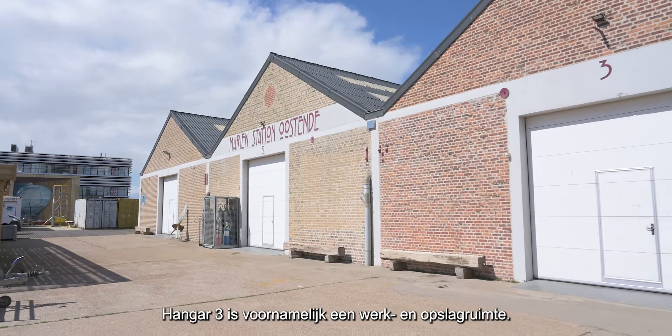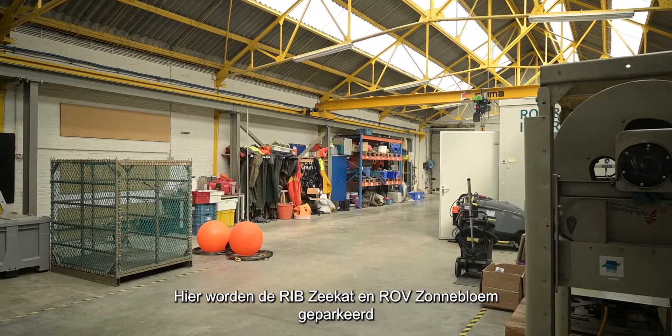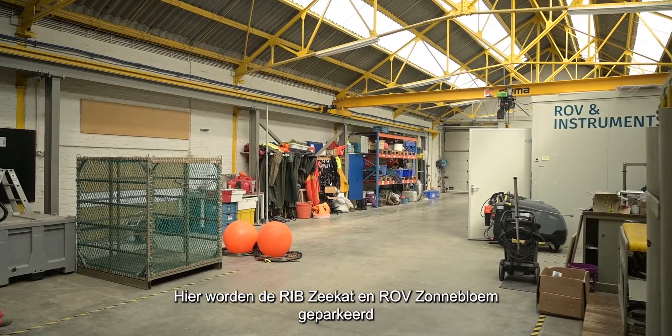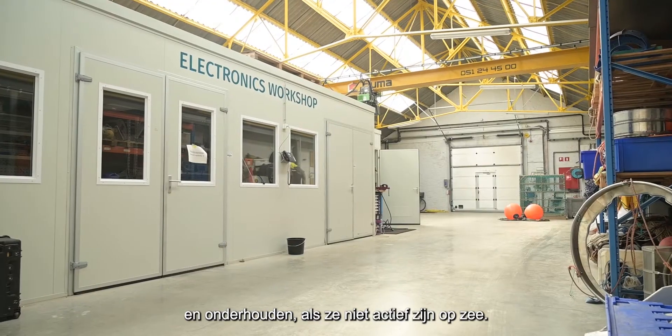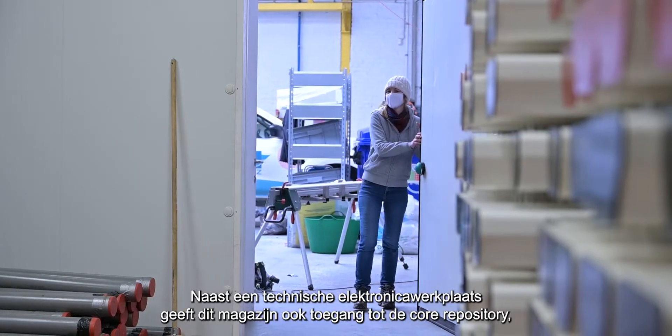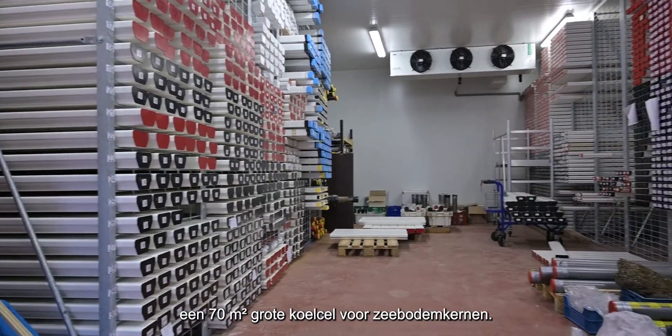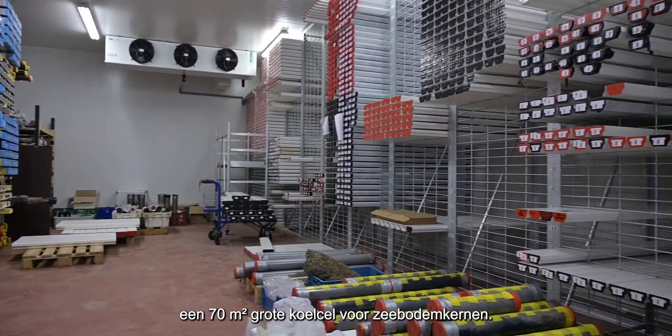Warehouse Three is mainly a working and storage space. Here, the RIB-ZCAT and ROV Zunabloom are stored and maintained when not at sea. Besides a technical electronics workshop, this warehouse gives access to the Core Repository, a 70-square-metre-sized cold storage for drilled sea-bottom cores.